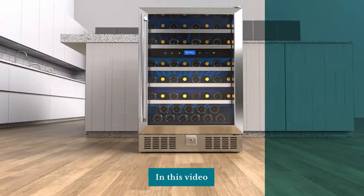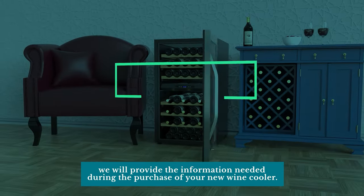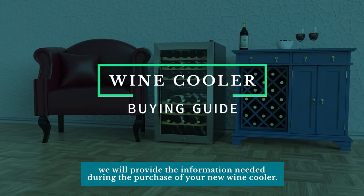Welcome to Town. In this video, we will provide the information needed during the purchase of your new wine cooler.